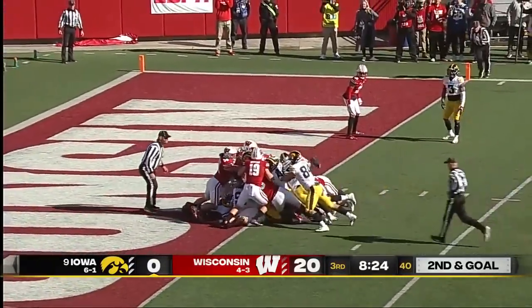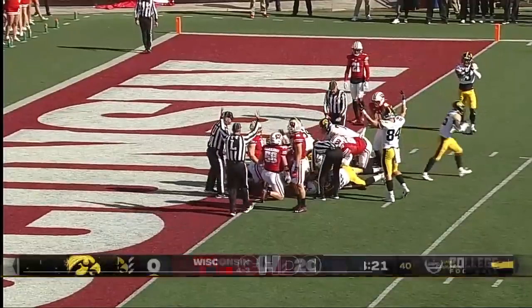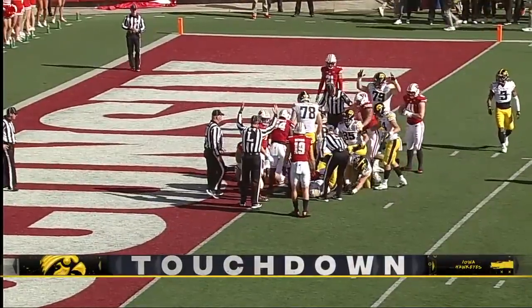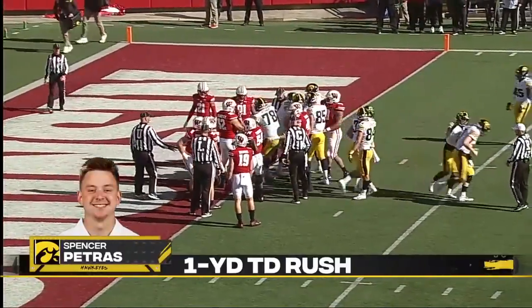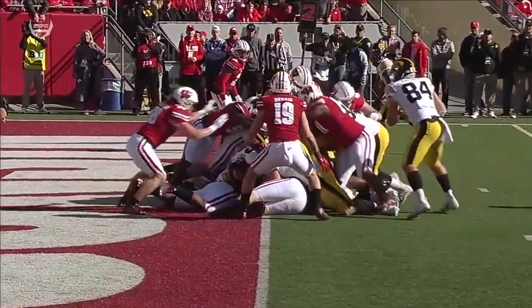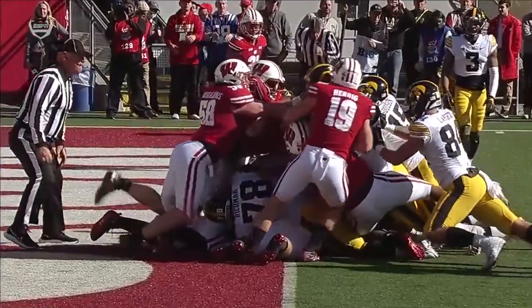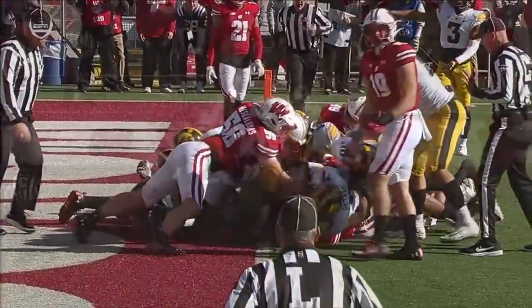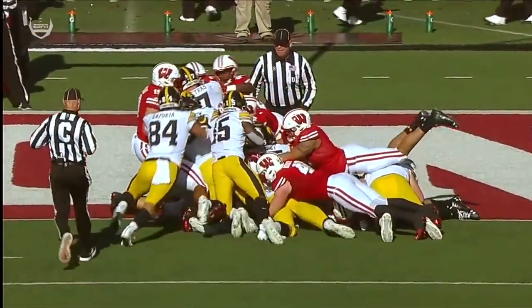Linderbaum gives him a push — does he get in? No signal from the officials… there it is, that's an Iowa touchdown! From making this a two-score game, initially a great play by Wisconsin defensively, but just a push — and that final push by Goodson is what allows that ball just to get across.